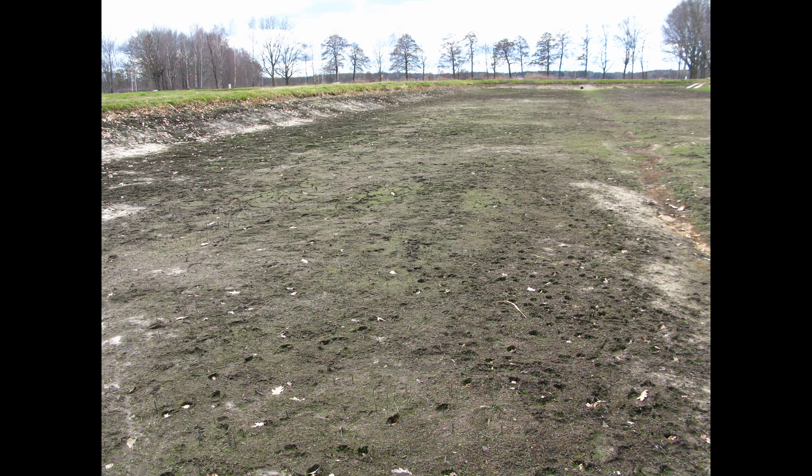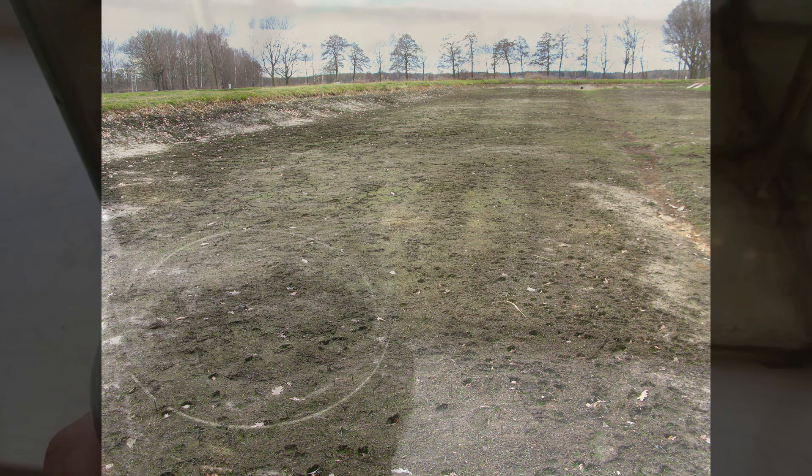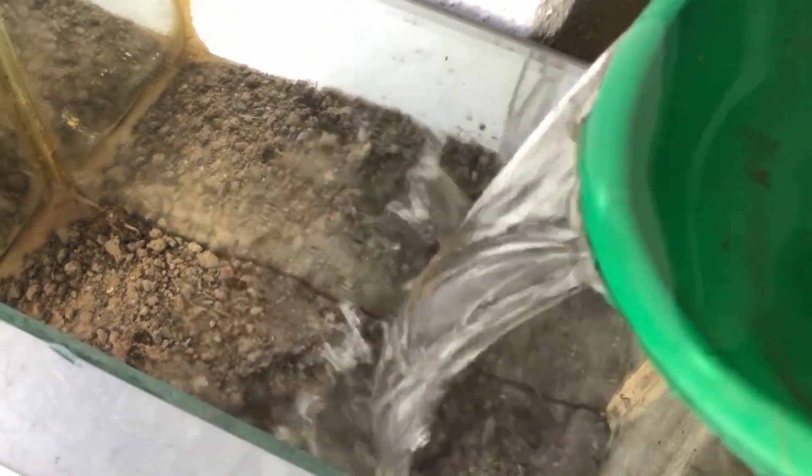A fish breeding pond in Germany, and I was collecting dirt here in the hope that there were some triops eggs in there. They were indeed. You can see the tank is in front of my window when the sun is shining, and soon I had a lot of triops in there.